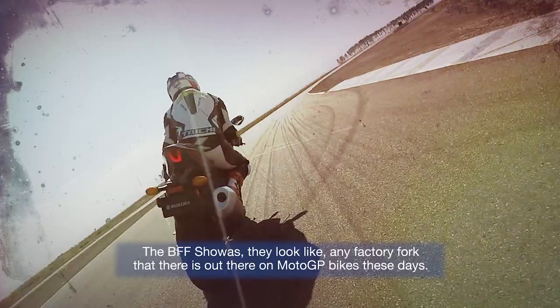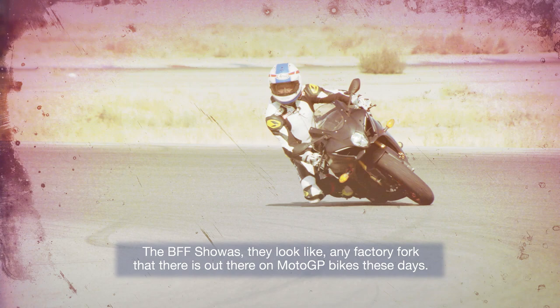The BFF forks look like any factory fork you'd find on a MotoGP bike these days, and I never even had to really mess with them. The initial setup on the forks was really good, and like I said, I love the feel and the balance of the bike.